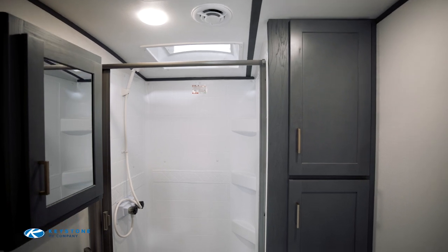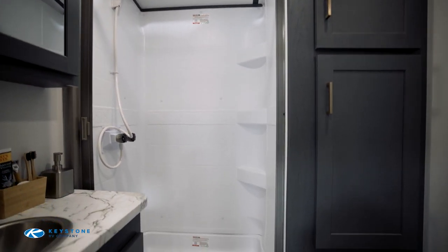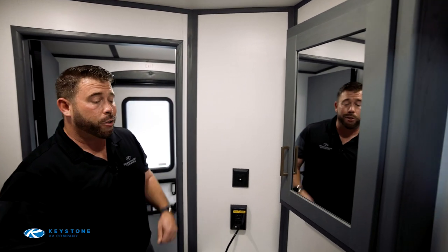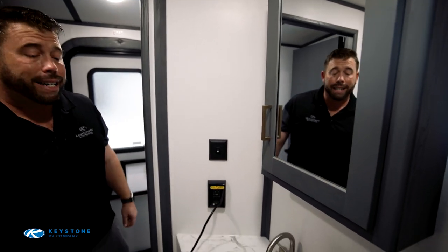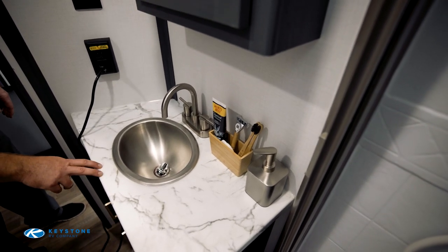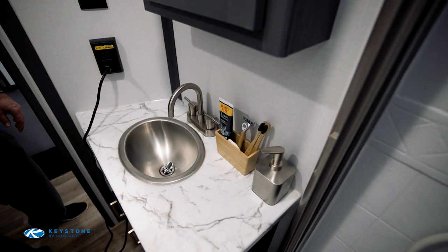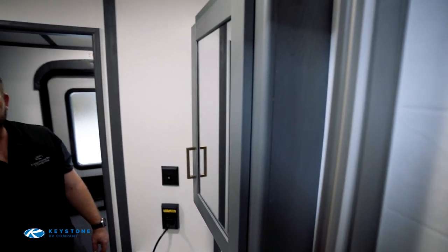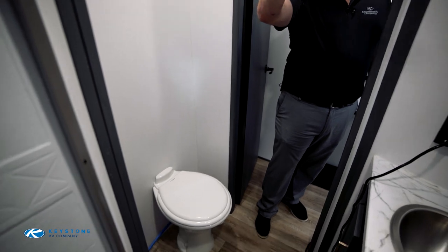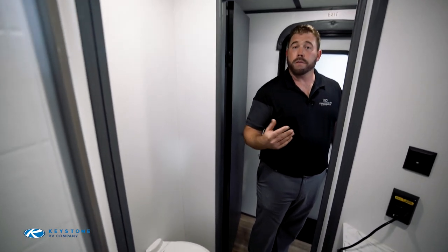This bathroom has a lot more space than you'd initially think. Behind the doors you've got plenty of cabinet space for linens, a nice deep medicine cabinet, a mirror, and a bit more counter space than a lot of competitive brands offer in smaller bathroom configurations. The counters are press-wrapped, which is an upgrade from some competitors in the ultralight market. It also features a porcelain toilet and a nicely sized shower with a domed skylight above it to provide additional height.